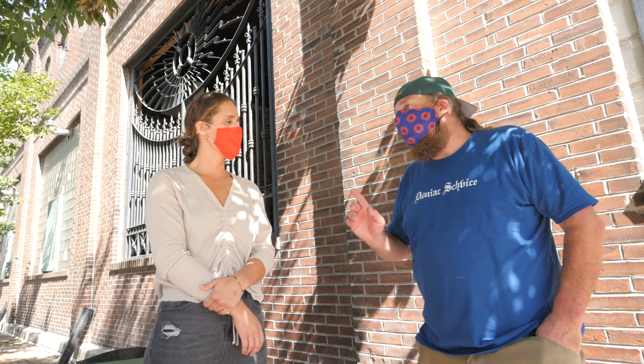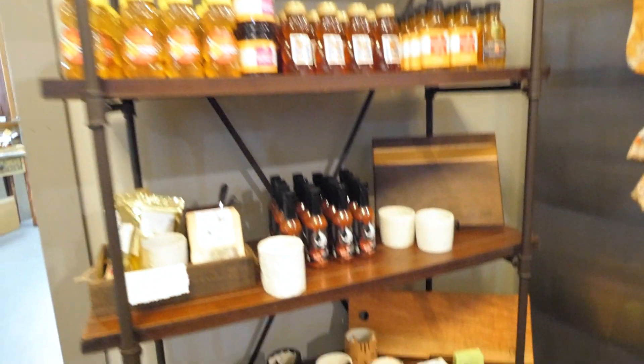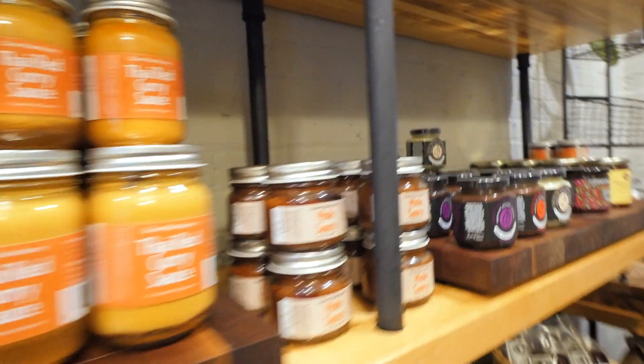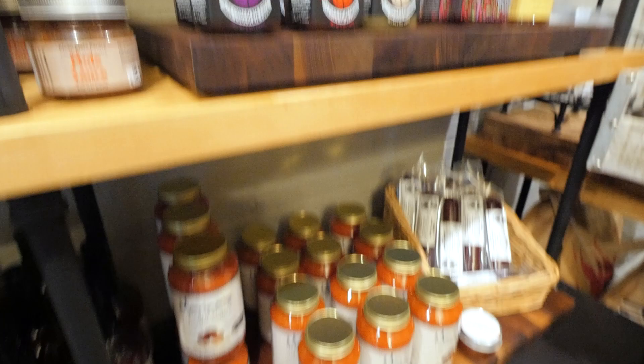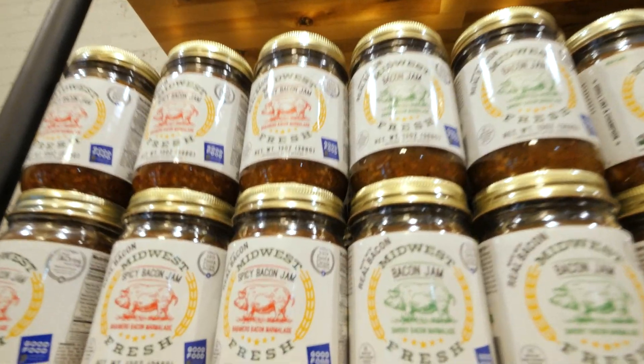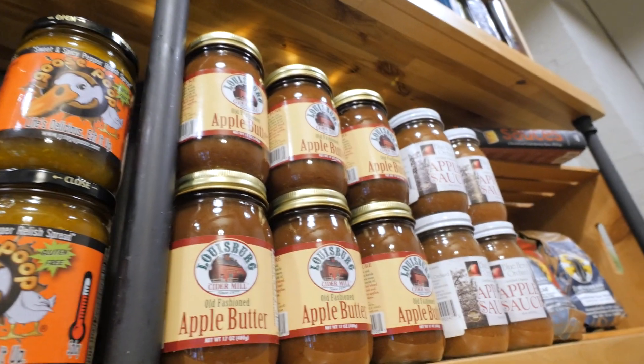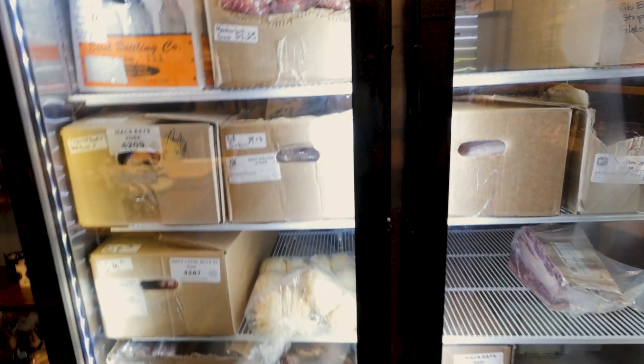So what can your customers expect to find in your local market? I'd like to tell people our market is kind of like a farmer's market with a roof over it. Everything — 99% of the stuff in there — is from local producers. Everything from salsa and flour and eggs, and obviously retail cuts of meat.